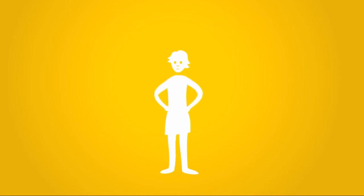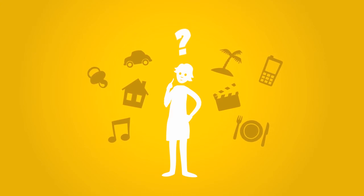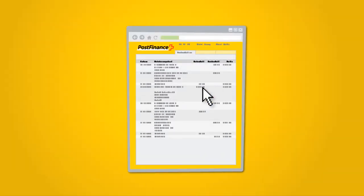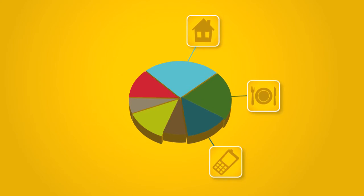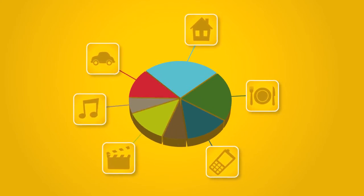What do you actually spend your money on? Find out by using the eCockpit. eCockpit automatically groups your expenses from eFinance and displays them as a graphic, enabling you to gain an overview of your financial situation much more quickly and easily.